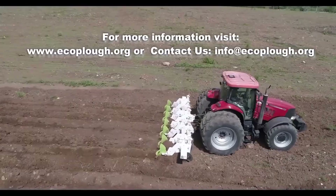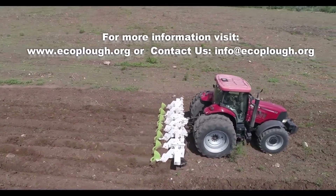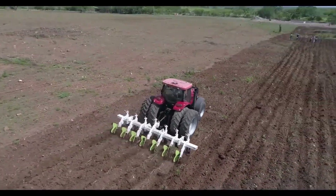Multiplow is an innovative technology that offers multiple benefits for sustainable agriculture. By minimizing soil disturbance and improving its structure, it contributes to increased productivity, profitability and care for the environment.